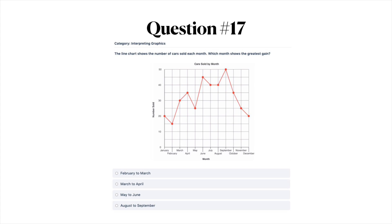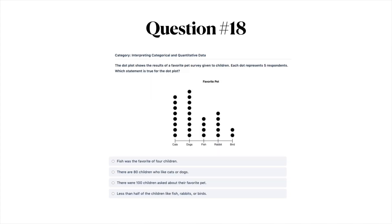Next question: this line chart shows the number of cars sold each month. Which month shows the greatest gain? Go ahead and take a look at this line chart. Your answer options are A) February to March, B) March to April, C) May to June, or D) August to September.